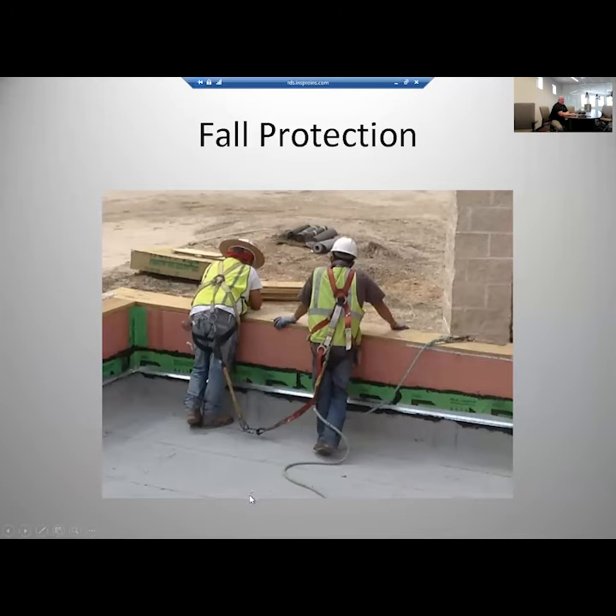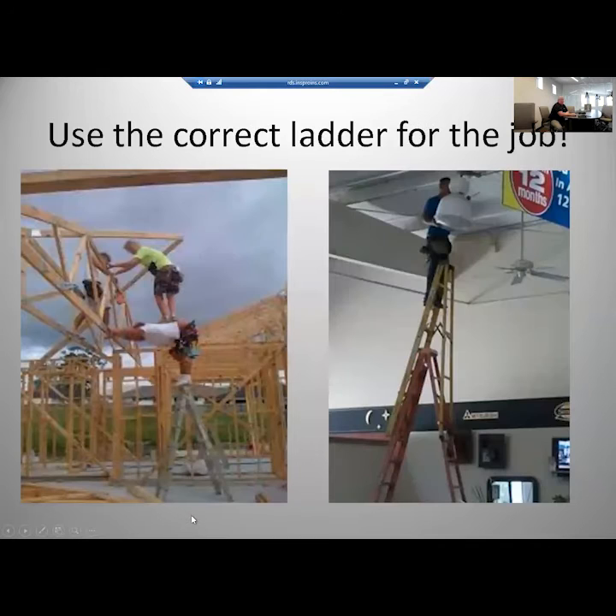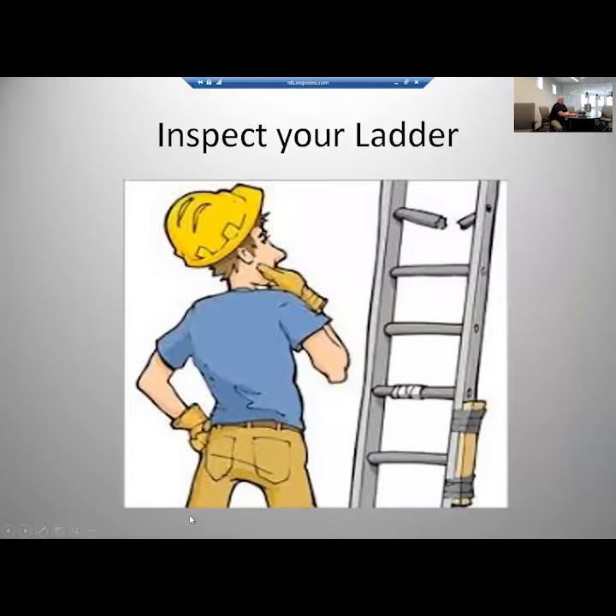Fall protection. Hooking to your buddy — that's not fall protection, that's just a goofy picture. Falls are the leading cause of death on the job across America. Everybody has grabbed a ladder that wasn't tall enough and wasn't the correct ladder for the job, putting themselves in danger. The first thing to do is grab the correct ladder for the job, then inspect that ladder every time you use it to make sure there's no damage and it's in good working order.